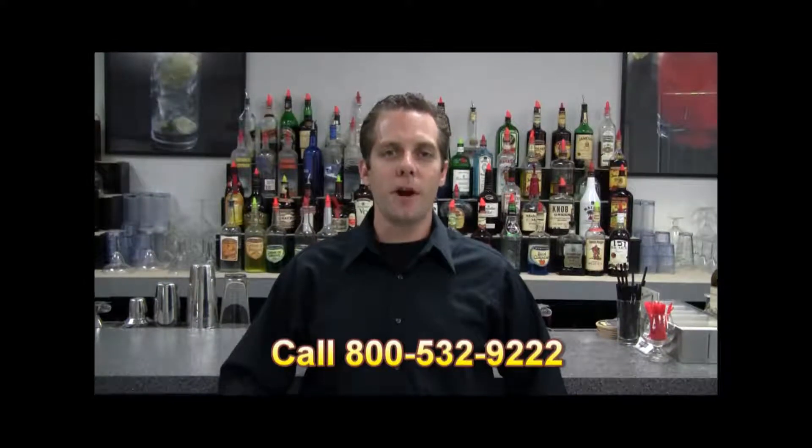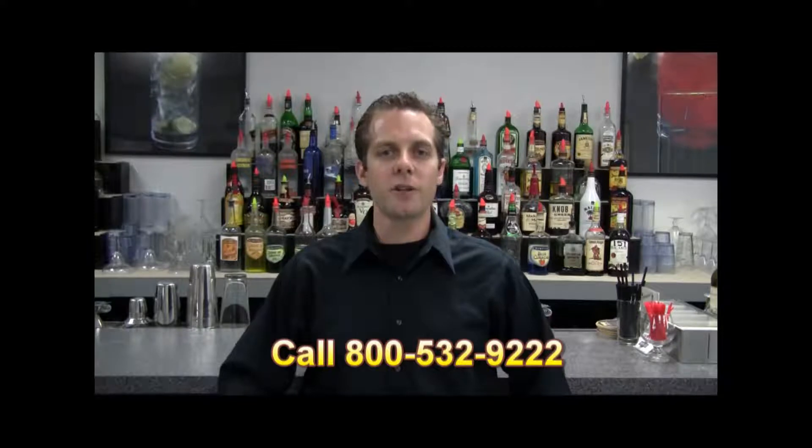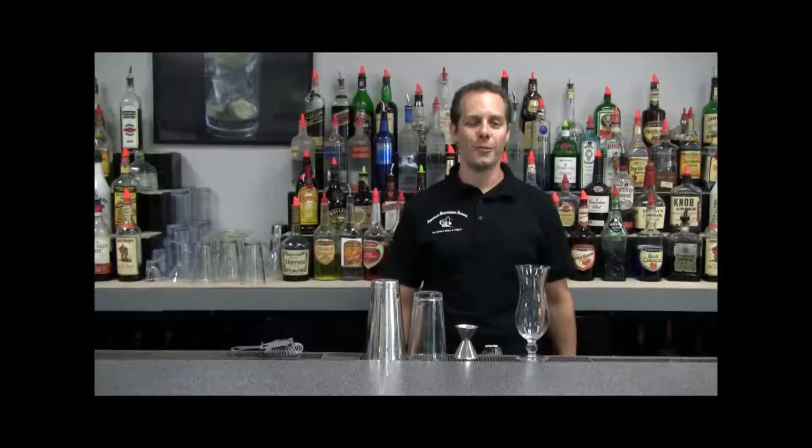This drink video is brought to you by the American Bartender School, where in two weeks you can be trained and ready to work as a bartender. For more information, call 800-532-9222. Hello, my name is Jackson. I'm one of the instructors at the American Bartending School.